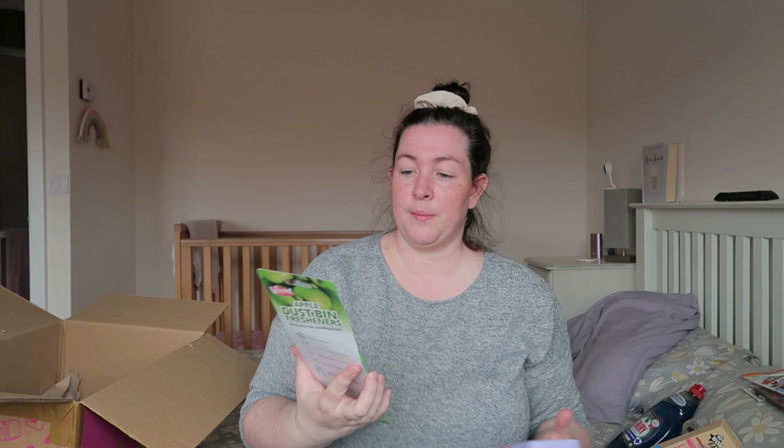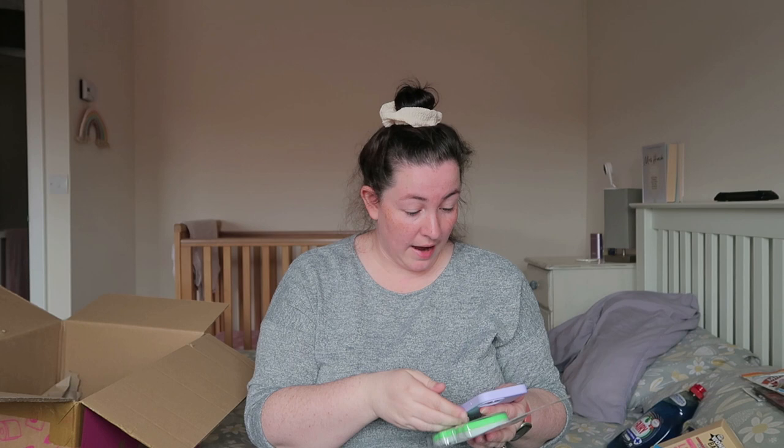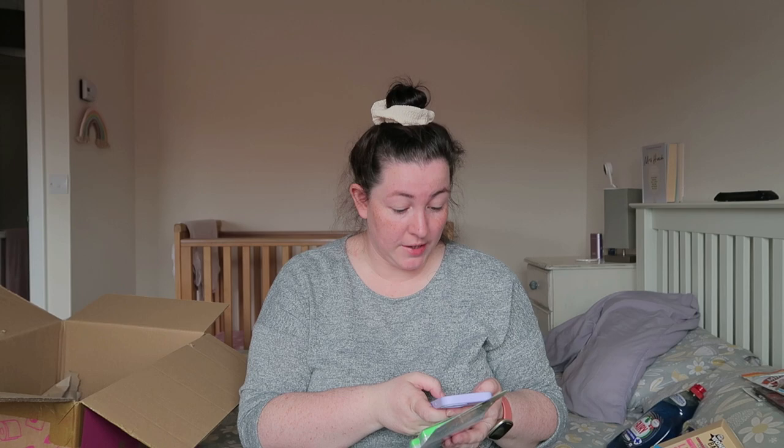I got some dustbin fresheners in apple scent. They also did lemon and lavender. I showed Libby a picture and she chose apple. They were 90p for two, so 45p each — that's good.